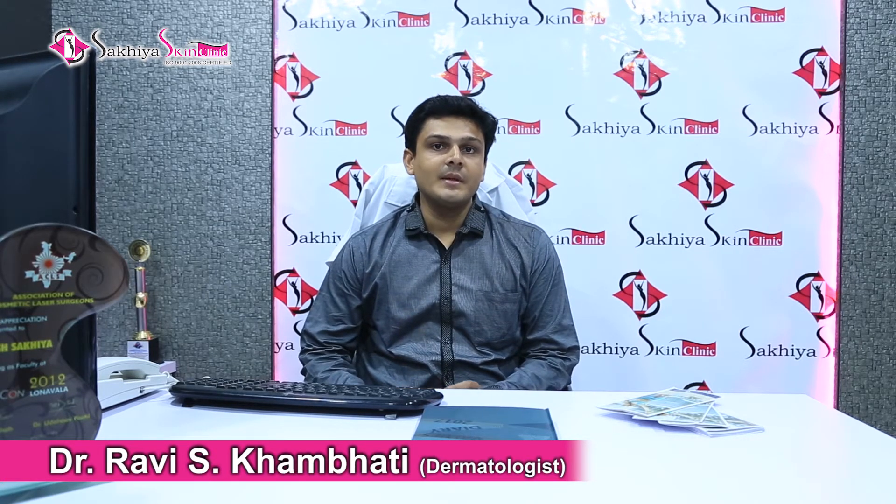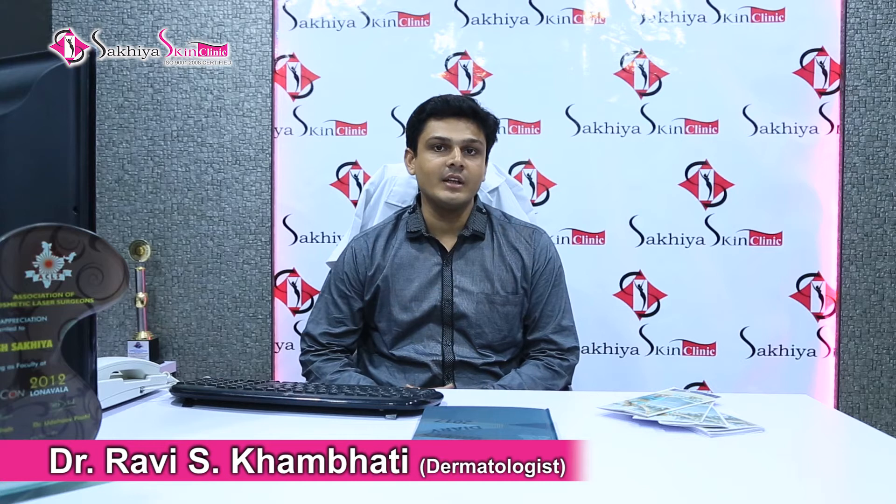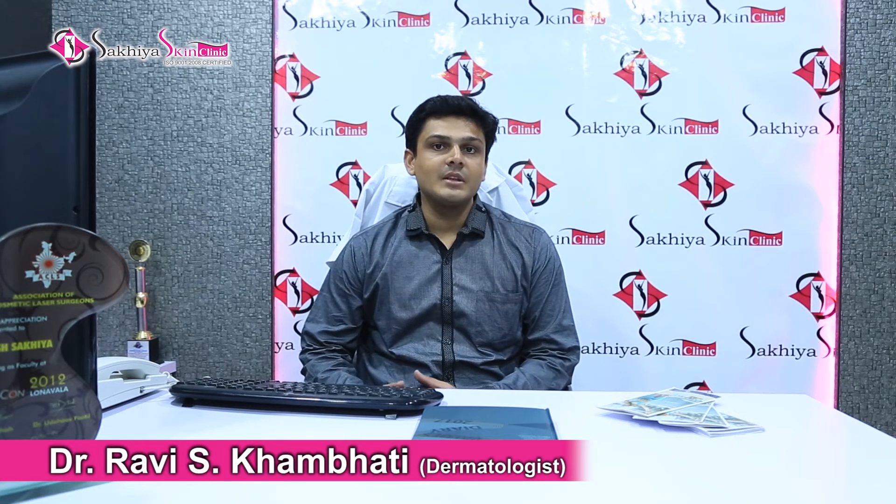PRP is the concentration of our platelets. Normally in your blood there are 2 lakhs platelets, but with PRP, the concentration is raised to about 10 lakhs.